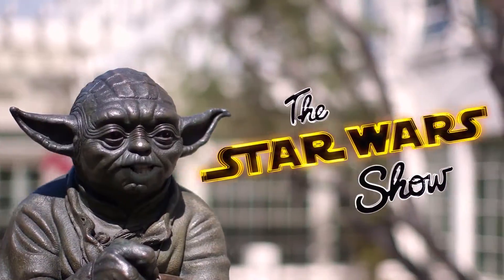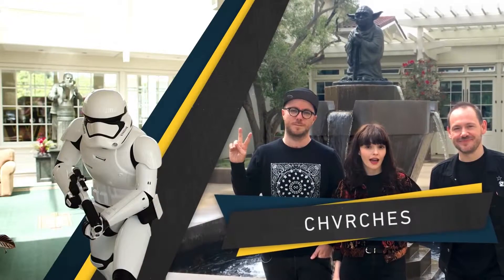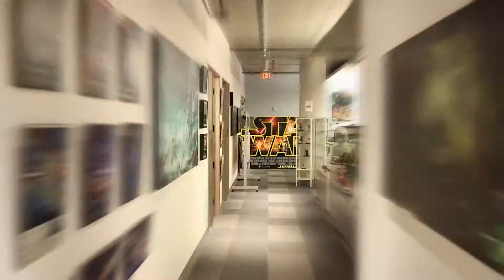This week on The Star Wars Show! Andy sits down with the band Chvrches, we take a trip to Japan and look at all their Star Wars stuff, and much, much more. Now, from the Lucasfilm headquarters, it's The Star Wars Show!